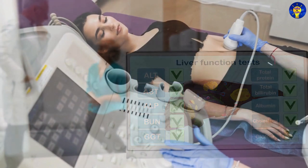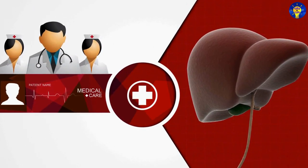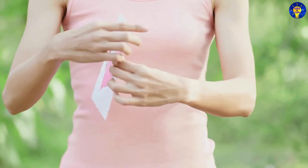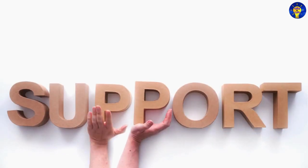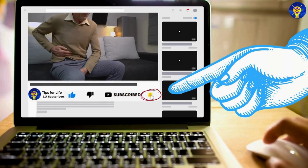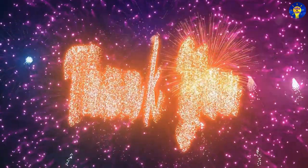Early diagnosis and treatment of liver problems can prevent further damage and improve your chances of recovery. Remember, the liver is a resilient organ, but it requires proper care and attention to function effectively. If you found valuable insights in this video, please subscribe to our channel to get notified whenever we upload other videos. Thank you for watching, and good luck.